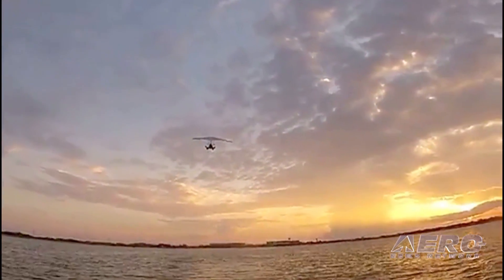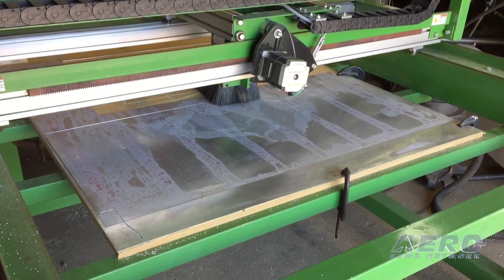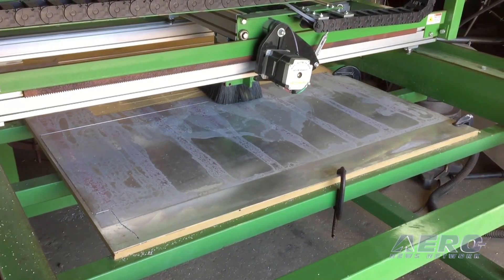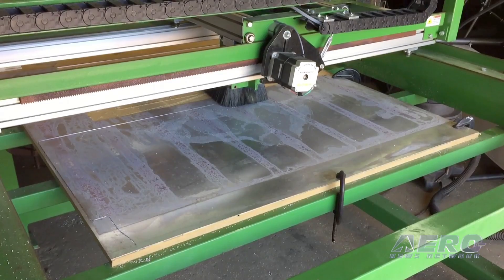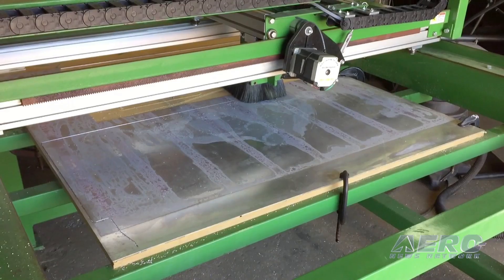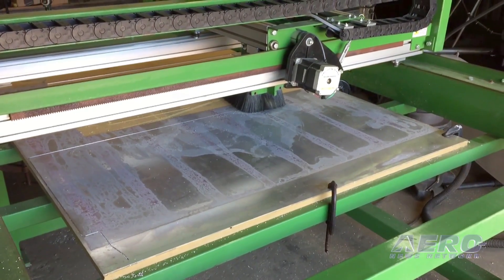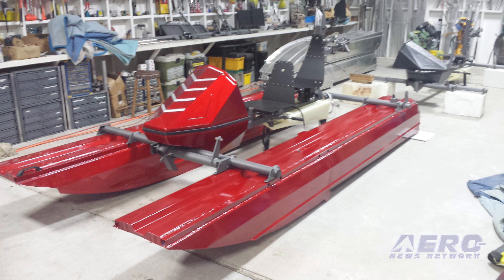First is an update to our manufacturing process. The newest addition to our production facility is a 4x8 foot CNC router table. This new tool allows all of our previously hand-cut parts to be computer-cut for enhanced accuracy and efficiency, so parts can be made more quickly and with a much higher degree of precision, allowing for better fit and ultimately better quality aircraft.